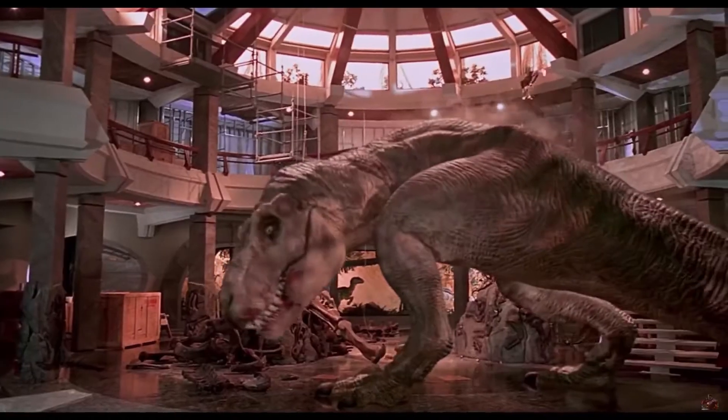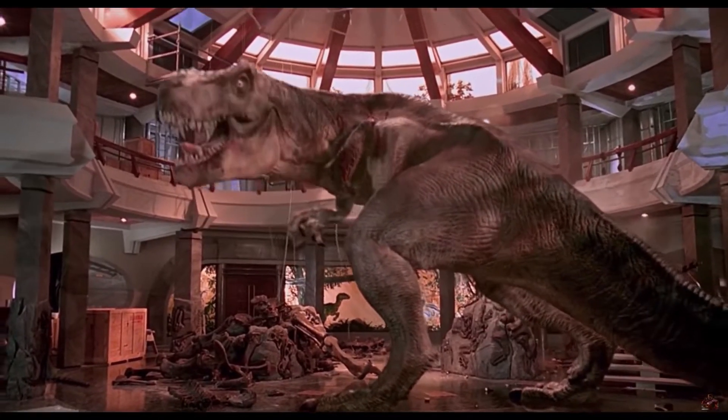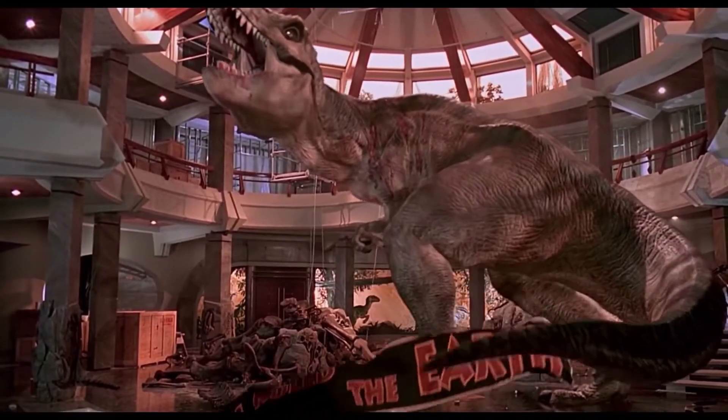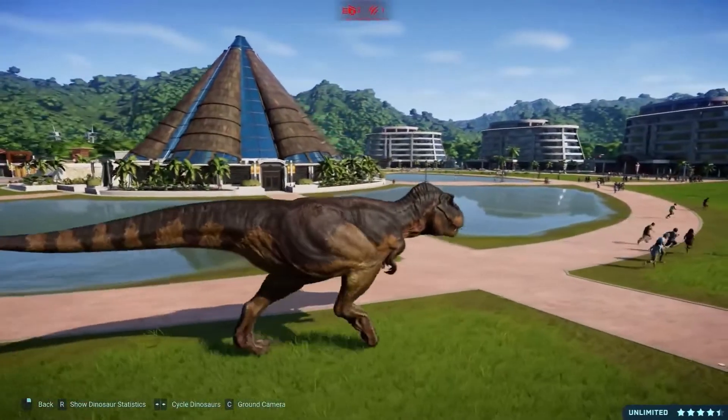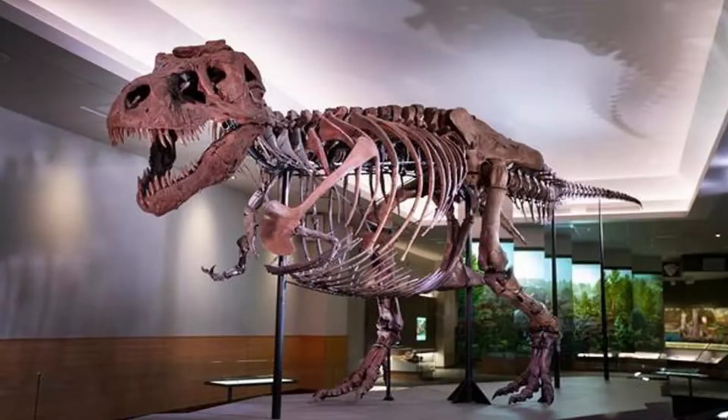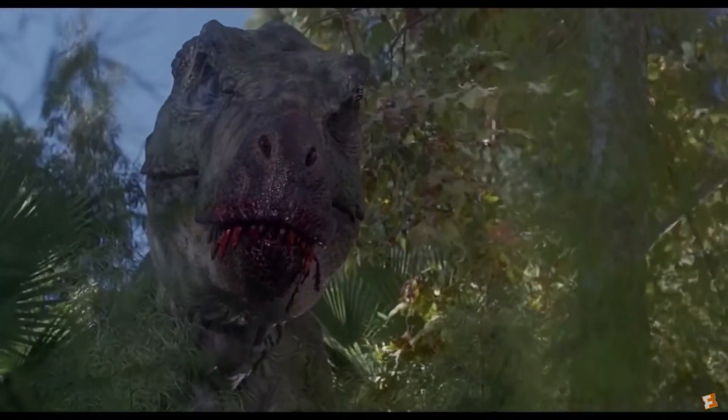Look at this beast right here. Is this what you really imagined the Tyrannosaurus to look like? What if I told you you're completely wrong and the actual T-Rex looked even more weird? If you really want to know what the Tyrant King actually looked like, stick to the end of the video. I guarantee you it's going to be a shocker.